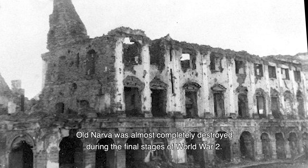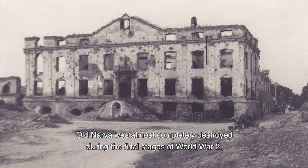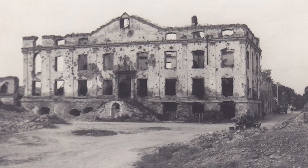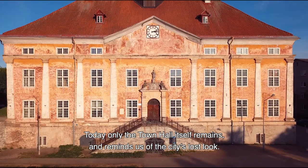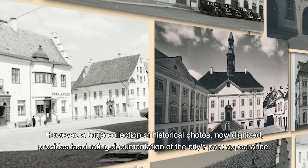Old Narva was almost completely destroyed during the final stages of World War II. Today, only the Town Hall itself remains, and reminds us of the city's lost look.